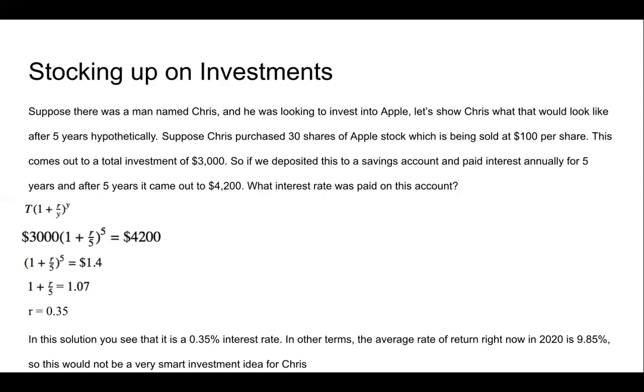In this solution, you see that it is a 0.35 interest rate, or 35%. The average rate of return right now in 2020 for interest is 9.85%. So as you could guess, this would not be a very smart investment idea for Chris.